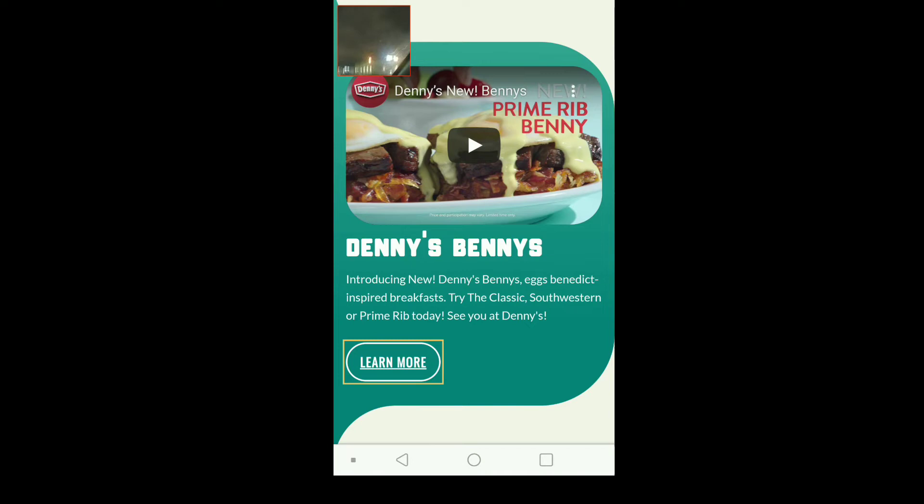It says: 'Introducing new Denny's Benny's — eggs Benedict inspired breakfast. Try the classic, southwestern, or prime rib today.' I don't know which one I'm going with. I'm not doing the classic because that's just too bland. The southwestern sounds pretty good, but the prime rib sounds really good too. Maybe camera mom gets the prime rib and I do the southwestern so I can steal a bite from hers.